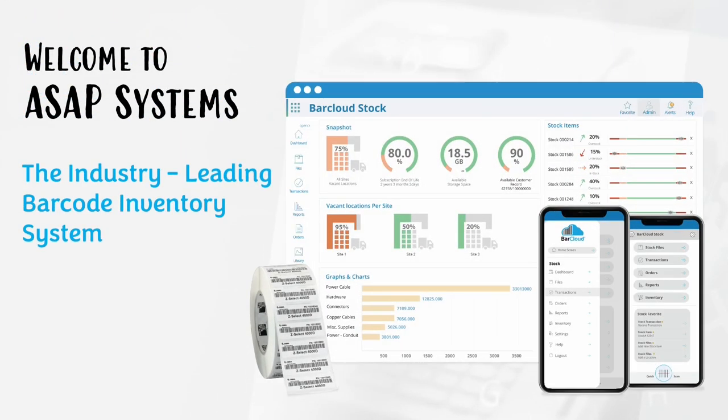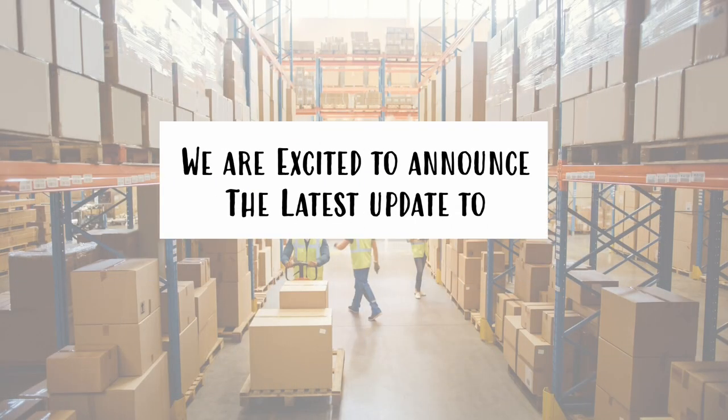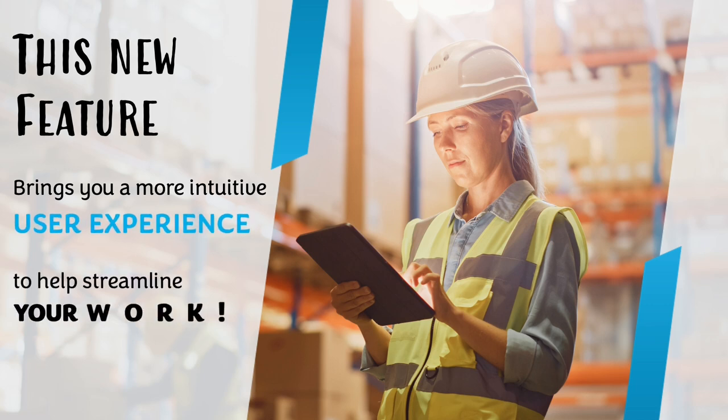Welcome to ASAP Systems, the industry-leading barcode inventory system for all types of organizations. We're excited to announce the latest update for our inventory management system. This new feature brings you more intuitive user experiences to help streamline your work.